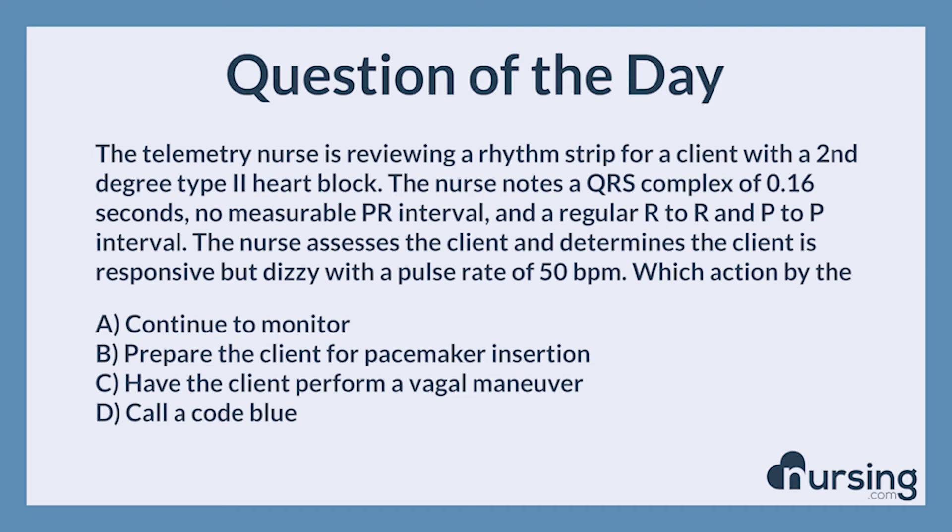The correct answer is B: prepare the client for pacemaker insertion. The client's rhythm has deteriorated from a second-degree heart block to a complete heart block. This is a medical emergency, and the client requires pacing. The nurse will prepare the client for pacemaker insertion and possibly temporary pacing until a permanent pacer can be placed.